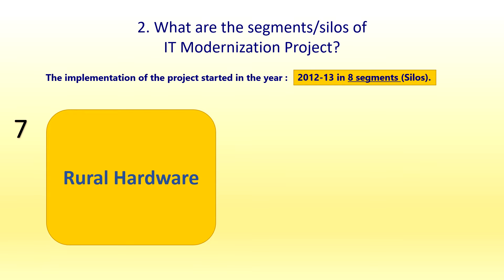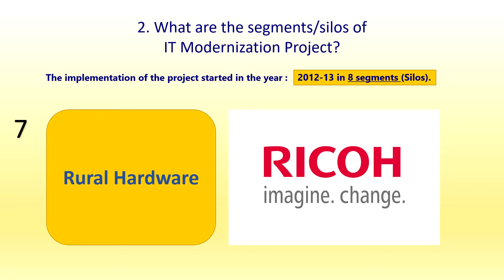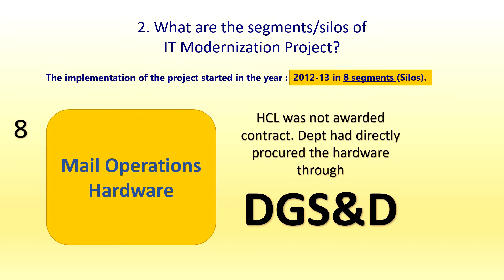The seventh silo is Rural Hardware (RH), and the vendor is Ricoh. Rural hardware covers the branch post office devices — the DARPAN device. The eighth silo is Mail Operations Hardware (MOH), where DGSND is the vendor. The department directly procures computers, peripherals, and all those hardware items for mail operations hardware through DGSND, as HCL was not awarded this contract.